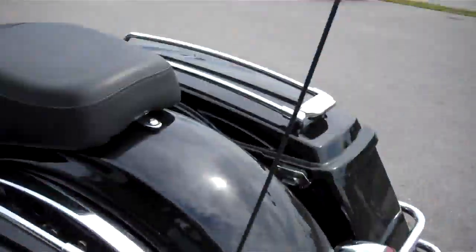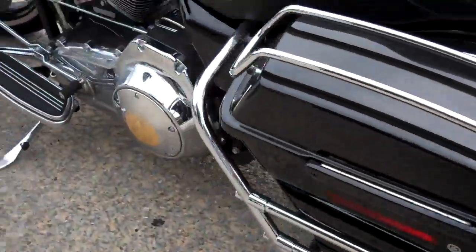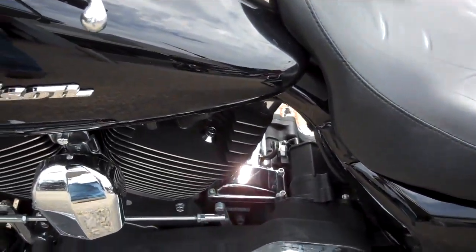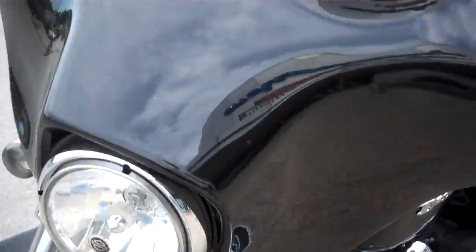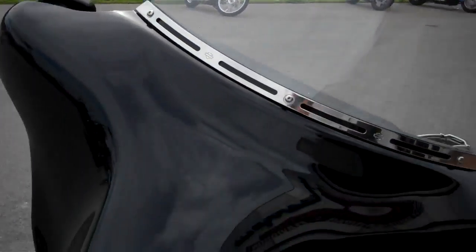It has LED lights on the top of the bags here. Clean motorcycle, no scratches in the paint. They smoked out the front lens caps on the turn signals, added the extended windshield — a little taller windshield than the stock streak line.